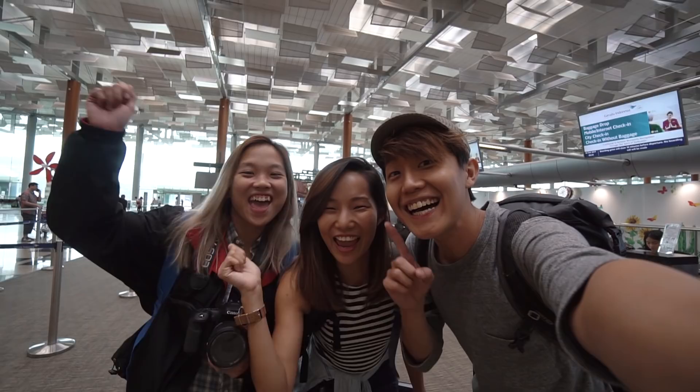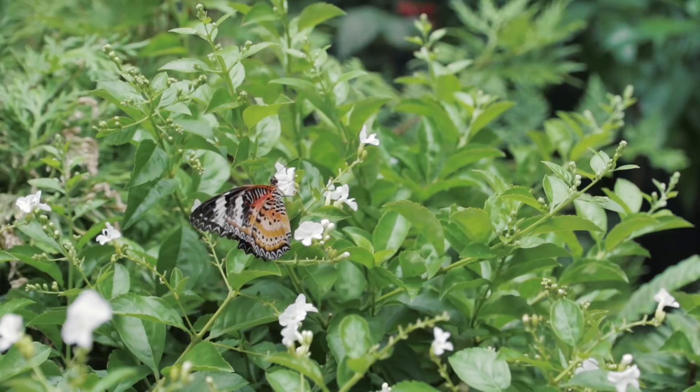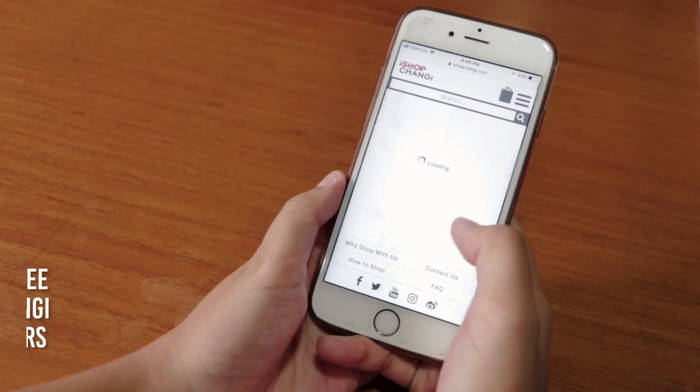Before you hop on the plane, grab a warm breakfast. Check out the butterfly garden that is home to over 1,000 tropical butterflies. Make your way to the Raffles Long Bar for some drinks to clear your palate — cheers! Shop online at iShopChangi.com and collect your goodies before departing.